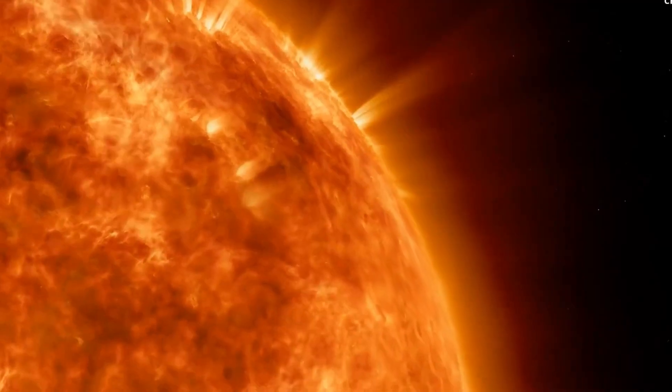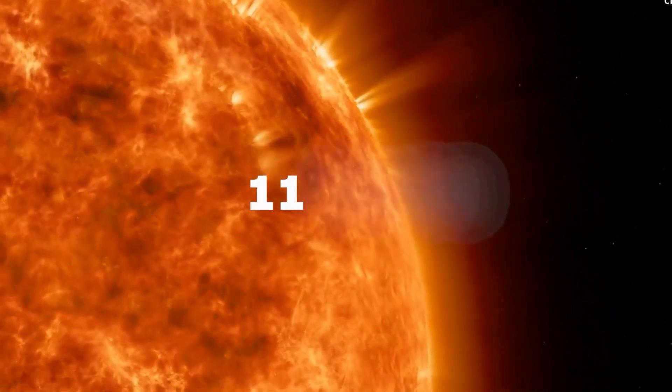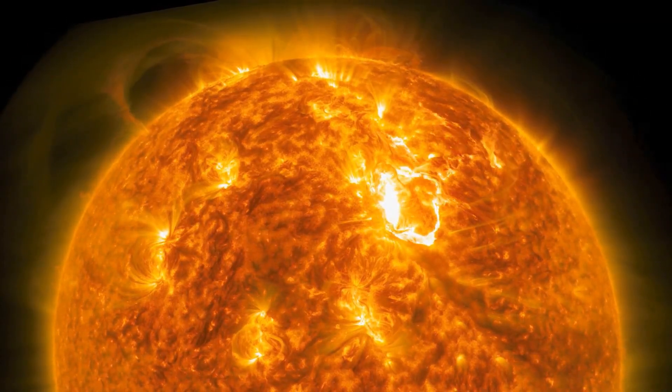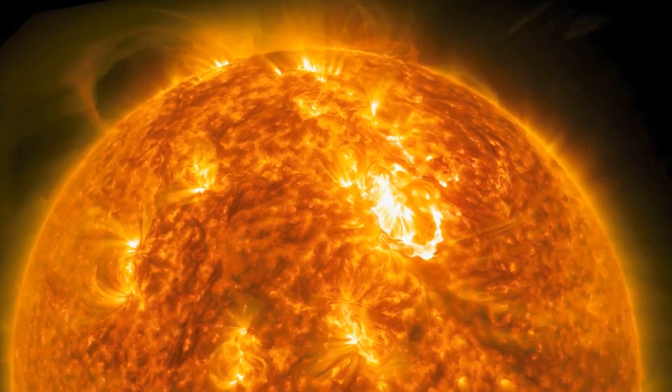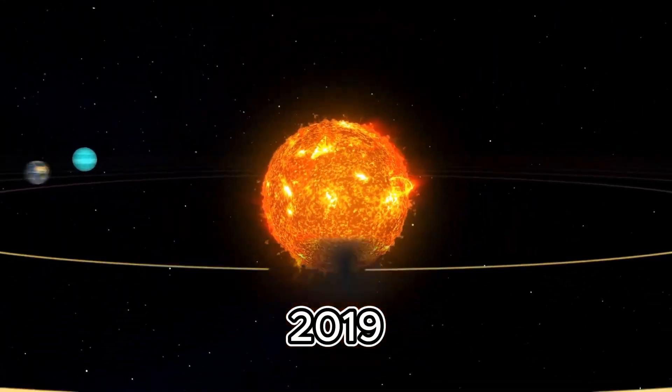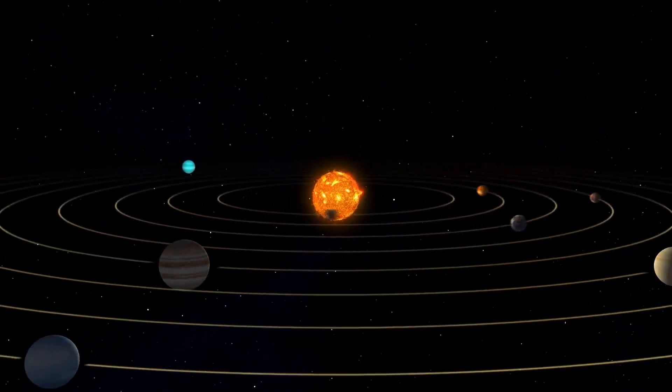These holes can emerge at any time during the Sun's 11-year cycle, though they are more frequent in the declining phase. The ongoing solar cycle 25, which began in 2019, is expected to last until around 2030.